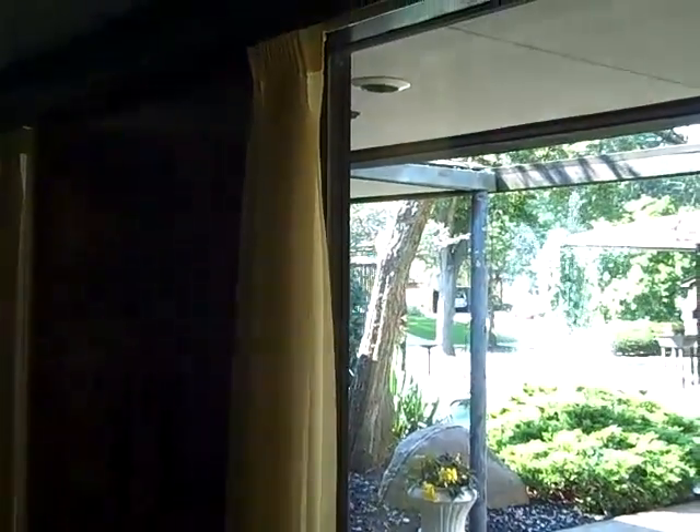We came up through the breezeway, so I want to show you the front entryway. It's really cool — it's almost like an Oriental contemporary design entry. Beautiful double doors, as you can see.